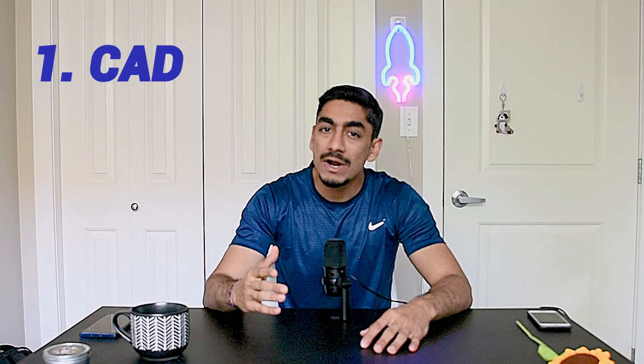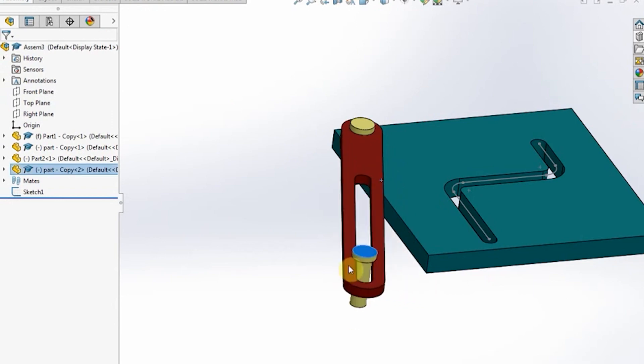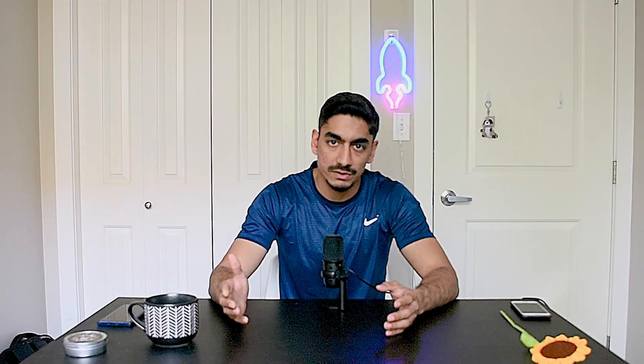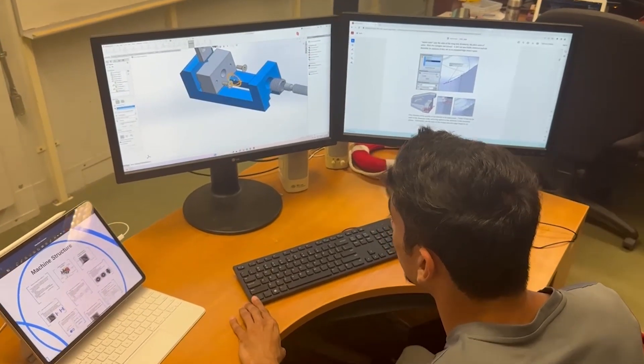Now let's talk about the tools and software that mechanical engineers use to tackle complex engineering challenges. First up, we have CAD — Computer Aided Design. CAD software allows us to create detailed 2D or 3D models of our designs with incredible precision and efficiency. Mechanical engineers can bring their ideas to life on a computer screen, visualize concepts, play around with different designs, and test out configurations before the manufacturing phase. It's like having a virtual prototype, which saves a ton of time and resources. CAD also makes collaboration simple — engineers can share designs, get feedback, and make tweaks easily, boosting productivity and speeding up the design process.